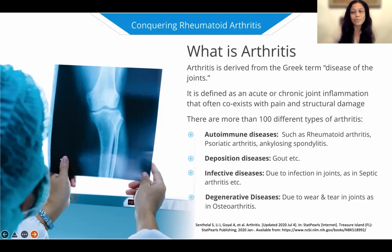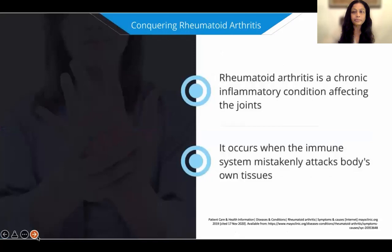There are 200 joints in the body, and there are more than 100 different types of arthritis. Most of these arthritis are autoimmune, such as rheumatoid arthritis, psoriatic arthritis, and ankylosing spondylitis. We also have crystal deposition diseases such as gout, septic arthritis due to bacteria and infections, including chronic infections such as tuberculosis, and degenerative arthritis due to wear and tear in joints, such as osteoarthritis, which mostly affects older people. But for today's talk, we're going to focus on the most common autoimmune arthritis, which is rheumatoid arthritis.